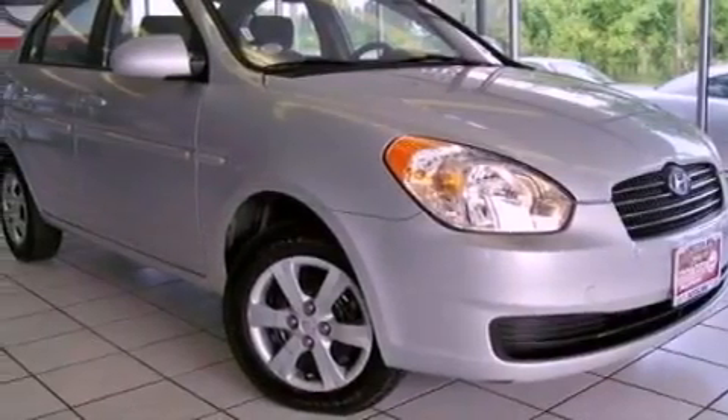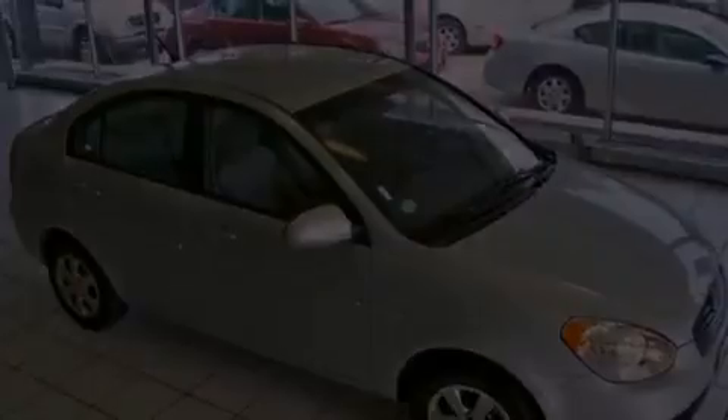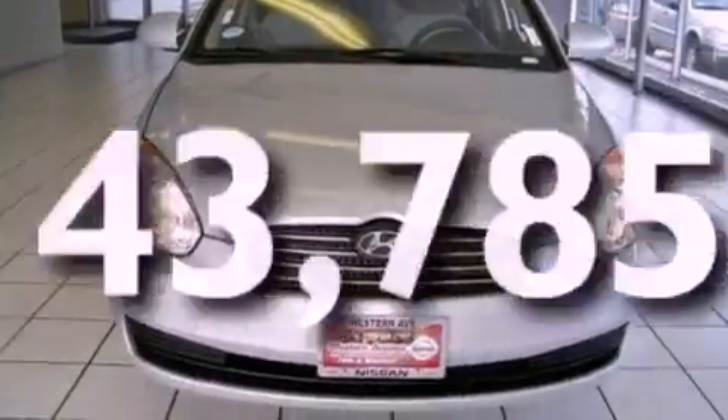Its top features include an illuminated driver's side vanity mirror, a low-tire pressure indicator, rear curtain airbags, rear seat child-proof door locks, and this vehicle has fewer than 44,000 miles on the odometer.